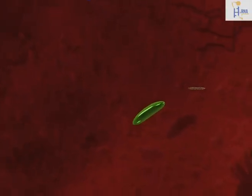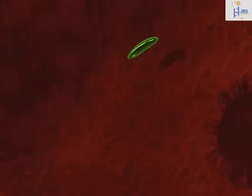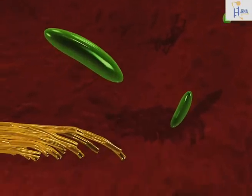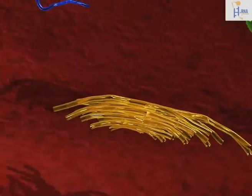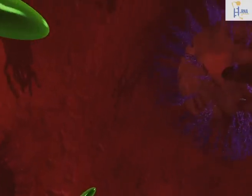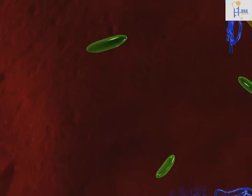Let us take a look at the inner part of the cell. Here we can see mitochondria, the Golgi apparatus, the smooth endoplasmic reticulum, and the nucleus with the rough endoplasmic reticulum.